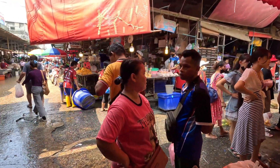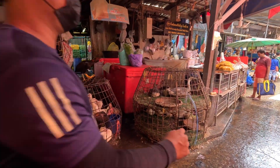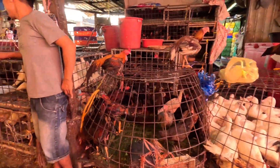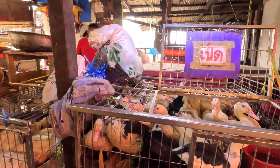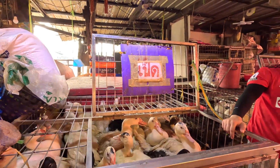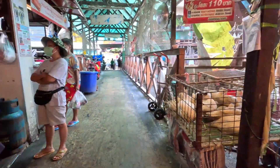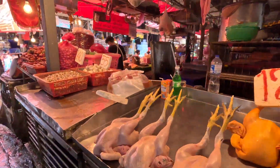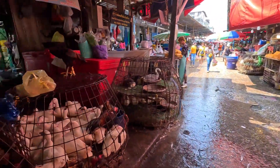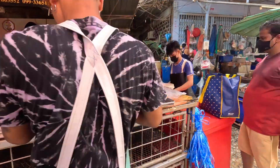Live action here at the Klangtoy Market — check it out. Look at these live birds. How much for the bird? 120? A hundred twenty-five for the birds — not bad. They'll probably even skin them for you and clean them.